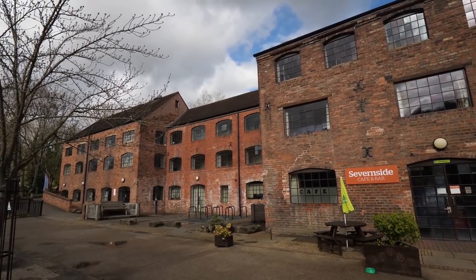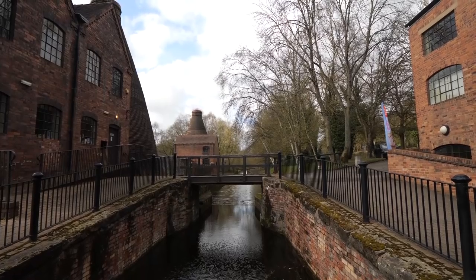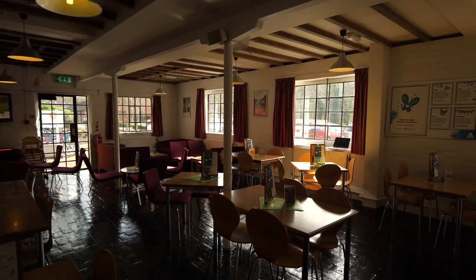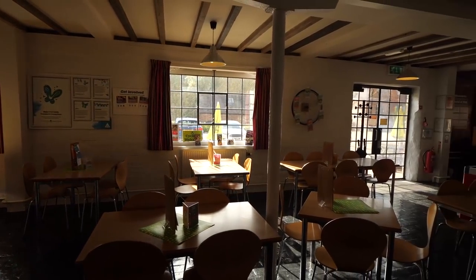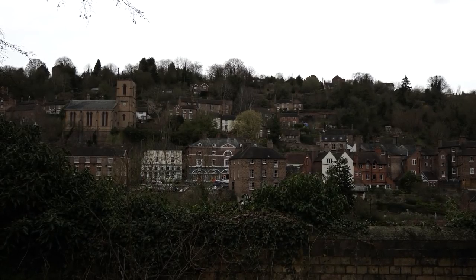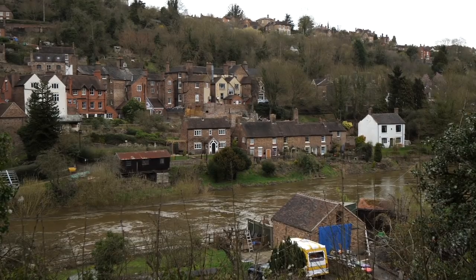This trip we are staying with YHA Ironbridge Coalport, which is a converted factory alongside the River Severn. The YHA is a charitable organization that works with young people to provide accommodation and education. We absolutely love working with these guys, not only because they do great work for the youth, but they also have incredibly unique and always very comfortable accommodation. I have managed to get my hands on some very juicy information — don't ask how. But welcome to Ironbridge.